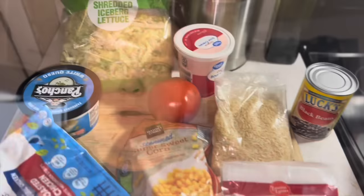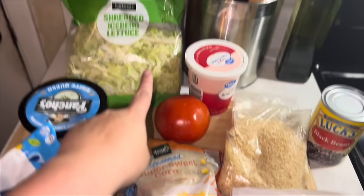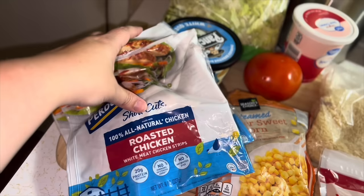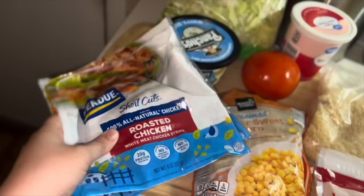I buy these chicken shortcuts at Ingles when they're on sale, buy one get one free, and freeze them. I'm going to use boiling bag rice — it's faster than regular rice but tastes better than instant rice. I'll heat up some black beans, and we have sour cream, tomato, lettuce, queso, corn, and shredded cheddar cheese for toppings. The Perdue shortcuts are around $2.44 a piece when they're buy one get one free at Ingles — definitely check their weekly ad if you have one.